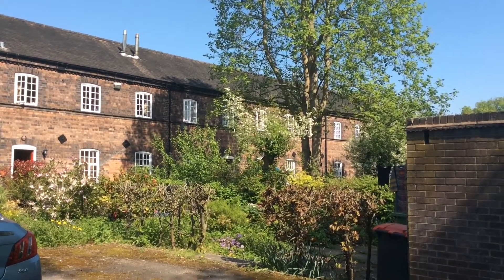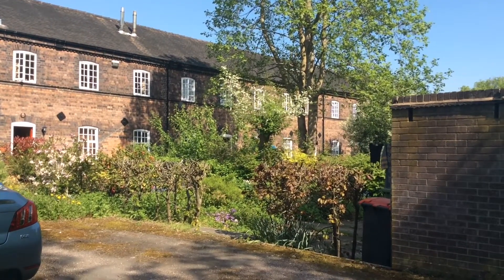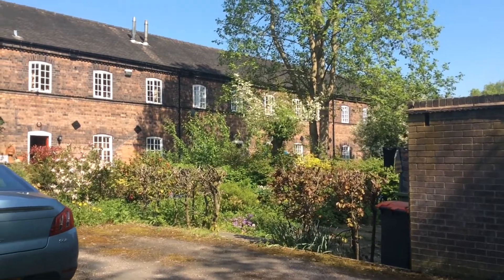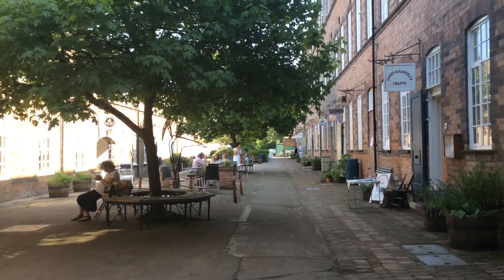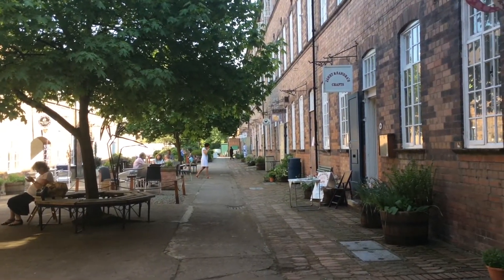These buildings here, as we're walking through Severn Valley, used to be the miners' cottages. So here we are, past the miners' cottages.